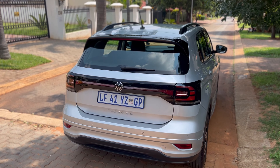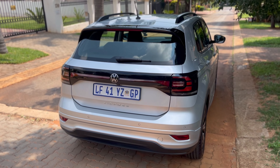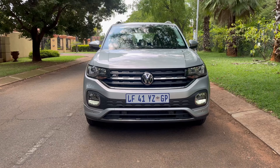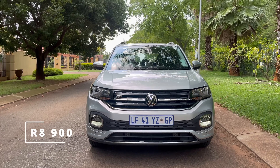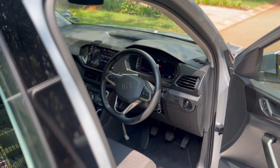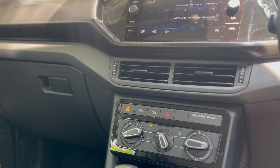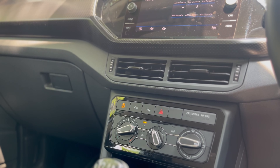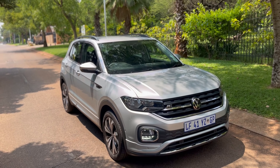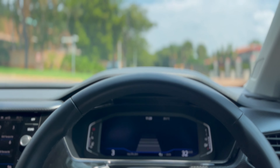If you take the one I'm in — as standard without any optional extras at 400,000 rand — and finance it over five years (60 months) at an interest rate of 12.25% with no deposit, you are looking at paying 8,900 rand per month. Adding the effect of fuel brings it to just under 10,000 rand. So let's say 10,000 rand total cost of ownership without insurance. Why spend 100,000 rand more for the R-Line 110 kilowatt T-Cross when it's essentially the same vehicle with a different engine?